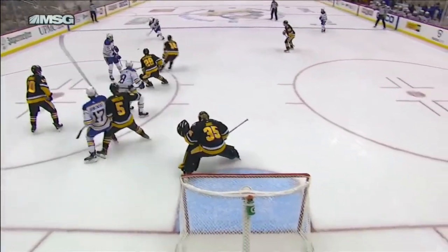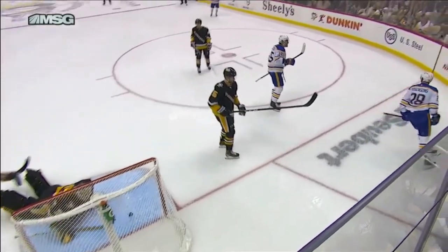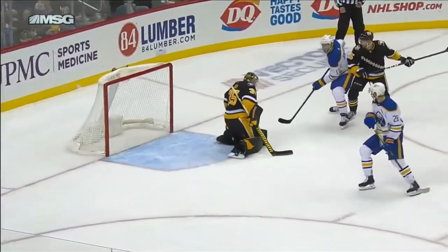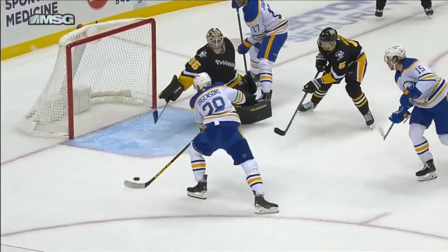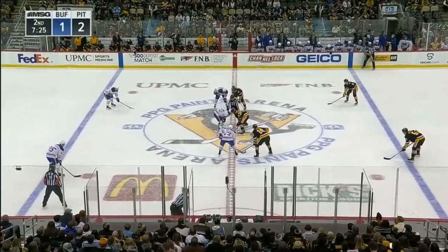This is Hayden back to Fitzgerald, the redirection in front, and it goes right to Zemigus Geirgensens — tap it in. And that is Fitzgerald's first point. Just a nice, easy shot from the point getting it through, havoc in front. Look at three Sabre players to the one Pittsburgh player in front.